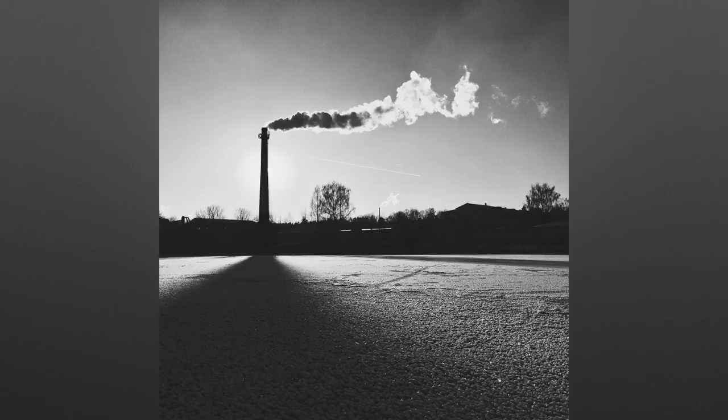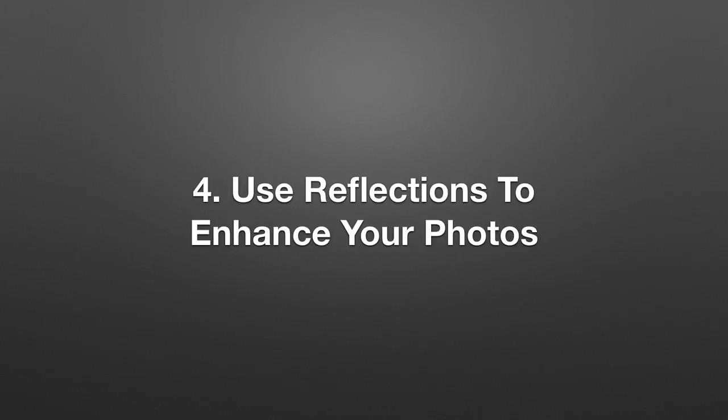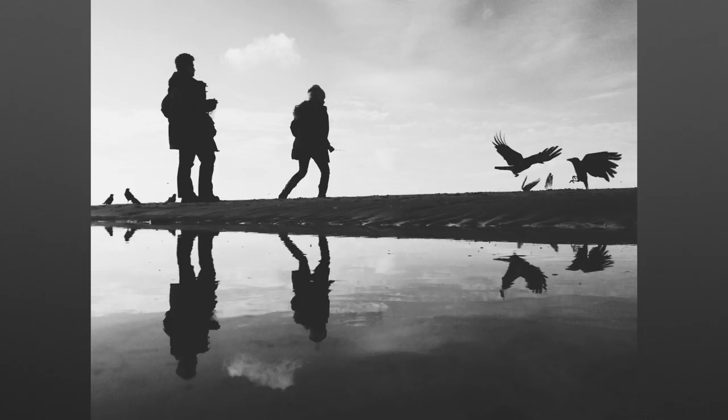Let's move on to the fourth trick: using reflections to enhance your photos. Reflection photos always look amazing. Here's an interesting example where I combine silhouettes with a reflection photo. In order to take this kind of photo, first you need to find a good reflective surface, and once you start paying attention you'll notice that reflective surfaces are pretty much everywhere. Water is absolutely amazing for reflections. You can also use puddles — you don't need to be next to a big lake. You can also use wet surfaces, ice, glass surfaces, and even shiny cars are great for reflection photography.